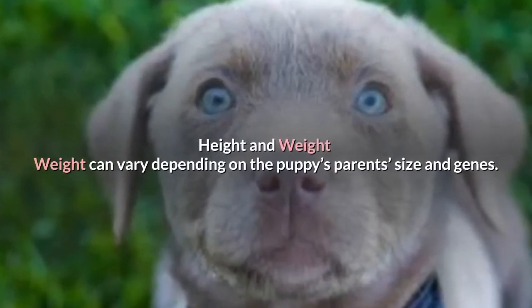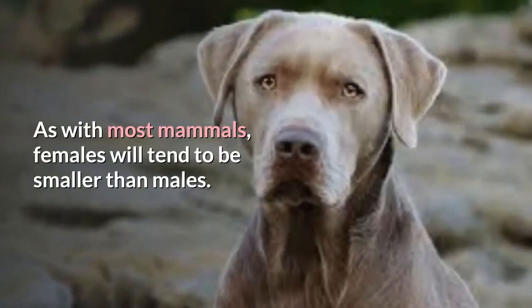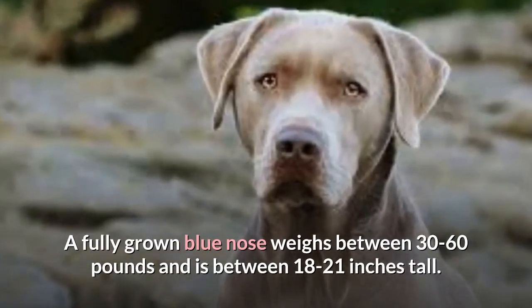Height and weight can vary depending on the puppy's parents' size and genes. As with most mammals, females will tend to be smaller than males. A fully grown Blue Nose weighs between 30 to 60 pounds and is between 18 to 21 inches tall.